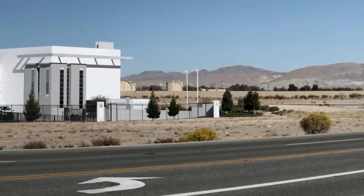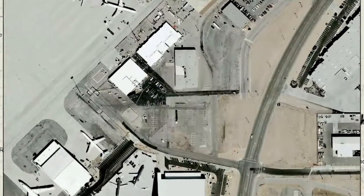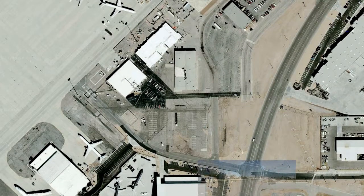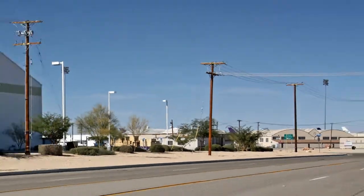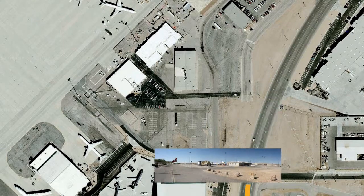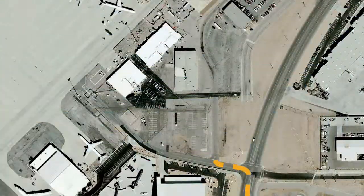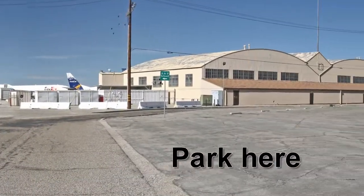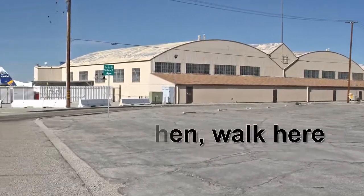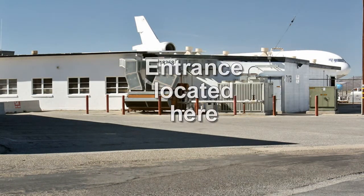Once you are headed north on Phantom West, look for the signs to the school. Then make an immediate right turn. After a stop sign, you will see a parking lot on the right. Park here and then walk over to the school, which is located in building 717B. The main entrance is located here and is a bit hidden from view.